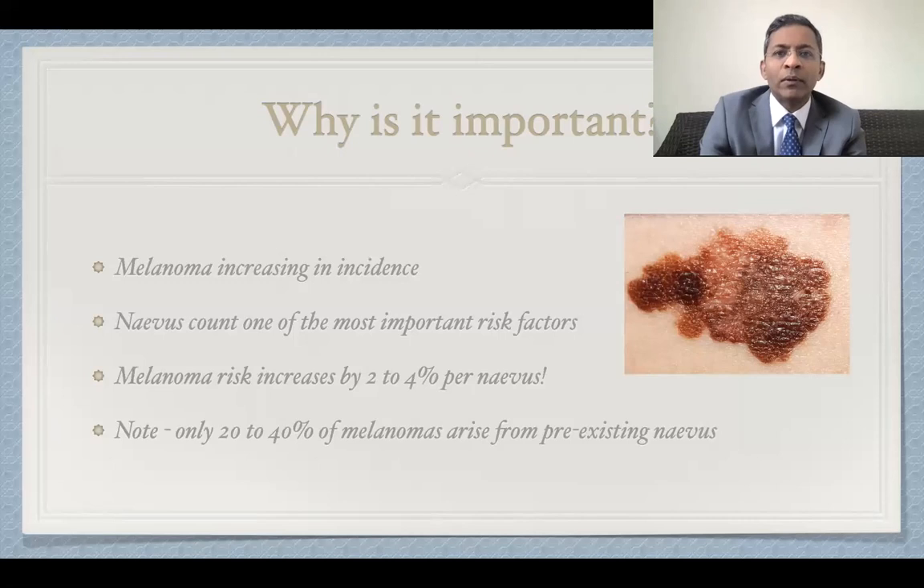So why is it important? We all know that the incidence of melanoma is increasing worldwide. Total body nevus count is one of the most important risk factors for melanoma and has a much higher relative risk than environmental exposure. Melanoma risk increases by about two to four percent per additional nevus counted on the body. Noteworthy, however, is that only 20 to 40 percent of melanoma arises from pre-existing nevi. Nevi are therefore a marker of risk and not necessarily a precursor lesion for melanoma.